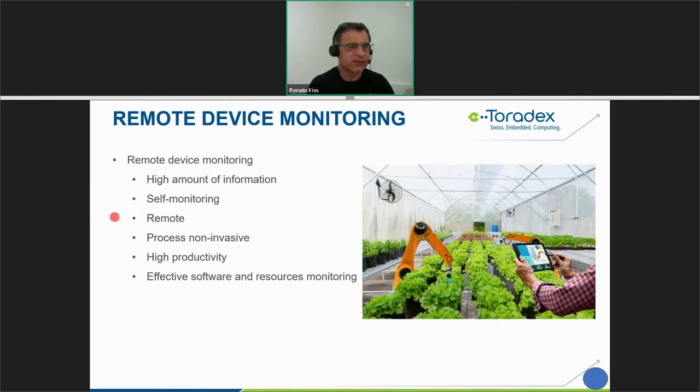Now we are migrating toward the IoT trend of remote device monitoring. Variables and parameters inside your device are monitored by the product itself, and the data is sent to a remote location where it can be analyzed by a specialized person. With this, we get a high amount of information compared to local monitoring. It's self-monitoring, remote, and non-invasive — you don't need to turn off the machine or remove the board. It's highly productive.